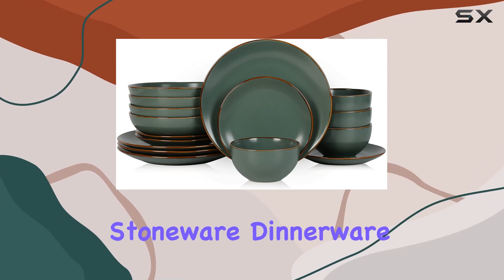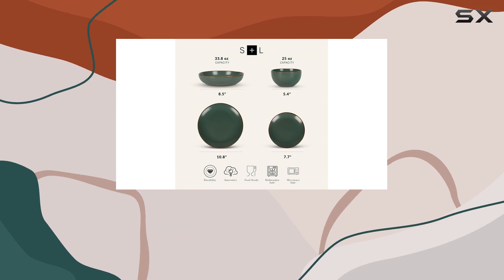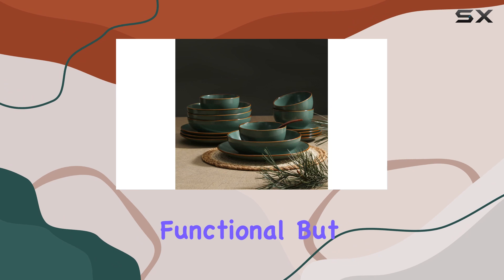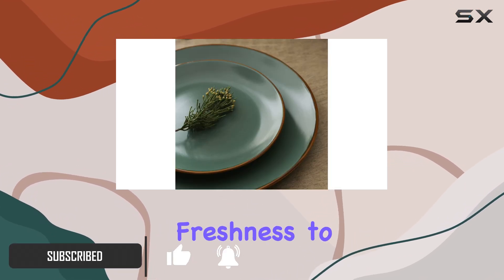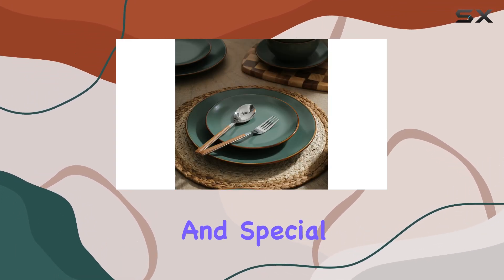The Stone Lane Brassa Modern Stoneware Dinnerware Set is a stunning addition to any kitchen and dining table. With its rustic chic design, this set is not only functional but also a beautiful centerpiece. The vibrant green color adds a pop of freshness to your meals, making it perfect for everyday use and special occasions alike.